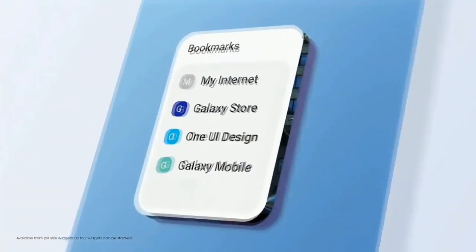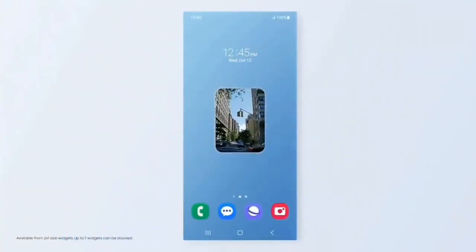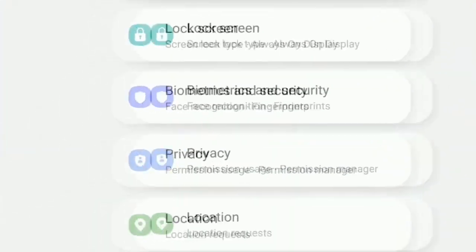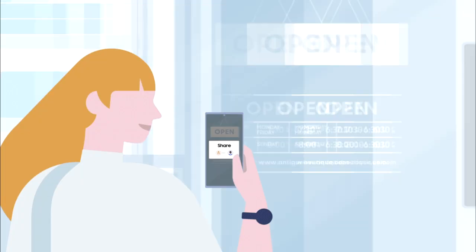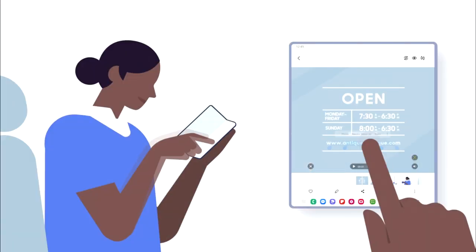You can now stack widgets and switch between them by swiping right or left. You get a combined security and privacy setting, which is an Android 13 based feature. Samsung Gallery now also lets you extract text from images in your photos.